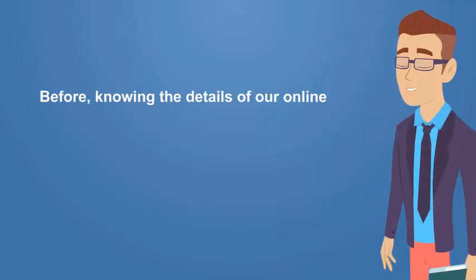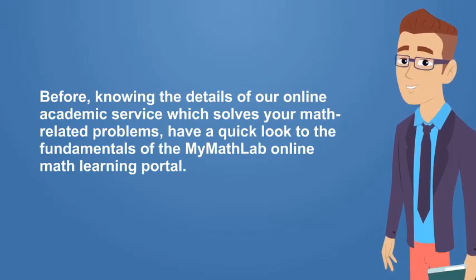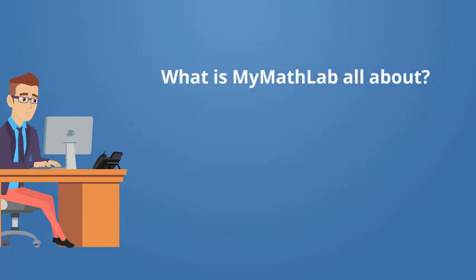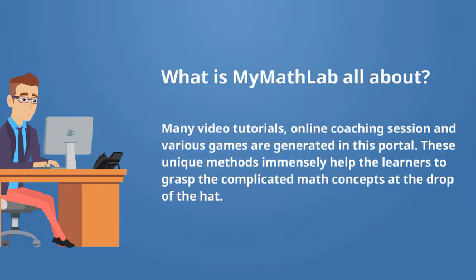Before knowing the details of our online academic service which solves your math-related problems, have a quick look at the fundamentals of the MyMathLab online math learning portal. What is MyMathLab all about? Pearson's MyMathLab is an innovative online portal which is quite different from conventional math textbooks in universities. Many video tutorials, online coaching sessions and various games are generated in this portal. These unique methods immensely help the learners to grasp the complicated math concepts at the drop of the hat.